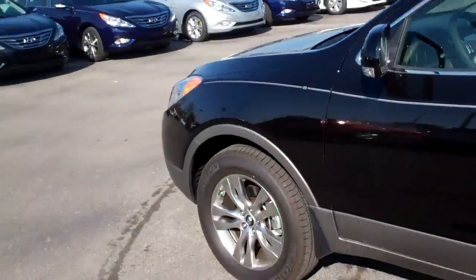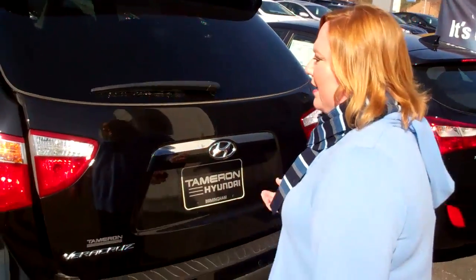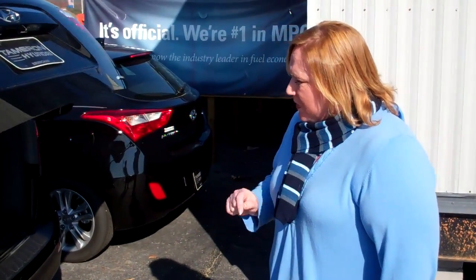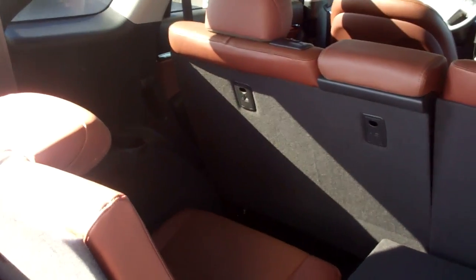For your convenience, you have an easy push button and it automatically opens. In addition to that, this is the third row seating. I'm going to pull this up and he's going to come in from behind and show you the room that we have in this automobile.